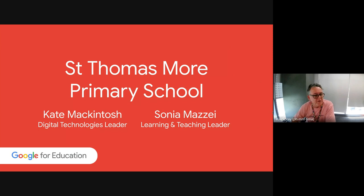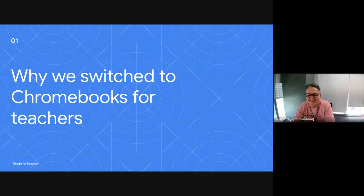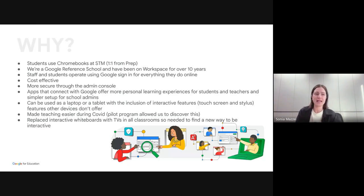Thank you so much, thanks for having us. We love sharing our story with other schools and Google reference schools — so we're excited to be here. That video pretty much summed up why we use Chromebooks. A little bit about why we made the switch: we've been a Google school, gone through the transition — a Google Workspace school. We've been using the platform for a very long time, over 10 years. We are very proud to say we are one-to-one student devices from prep through to grade six.